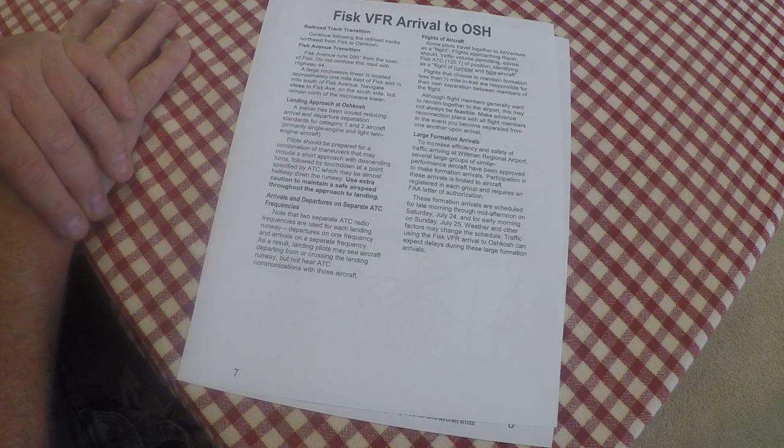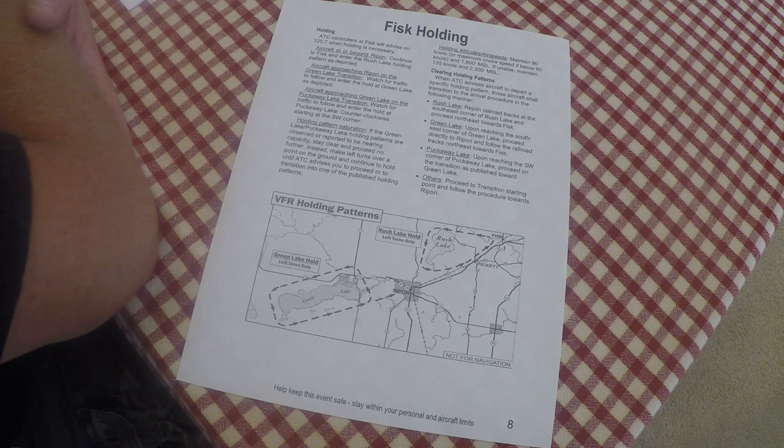You're going to be listening to ATIS. You can monitor Fisk approach and see what is going on — you can do this quite a ways out and get a feel for the tempo. Page seven covers the different transitions and which direction you're going — north flow, south flow, west flow. By listening to ATIS, you'll know how they're routing everybody through Ripon and into Fisk. Page eight covers Fisk holding — be familiar with that.